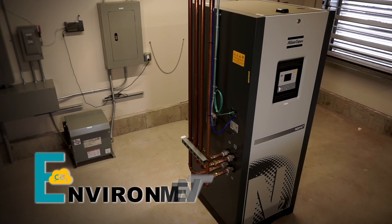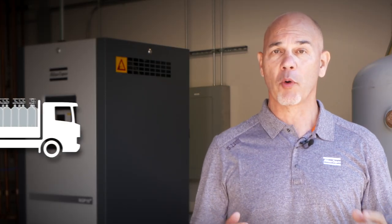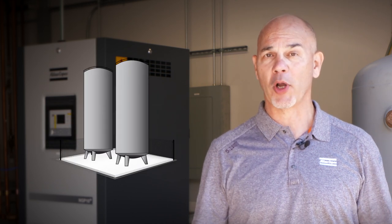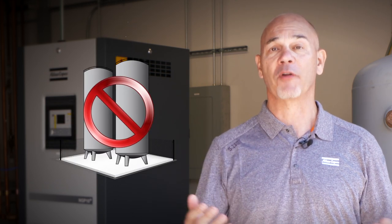And the environment. When we talk about the environment, there are no reportable CO2 emissions from trucks delivering nitrogen, and no nitrogen boil-off back to atmosphere from your bulk tank.